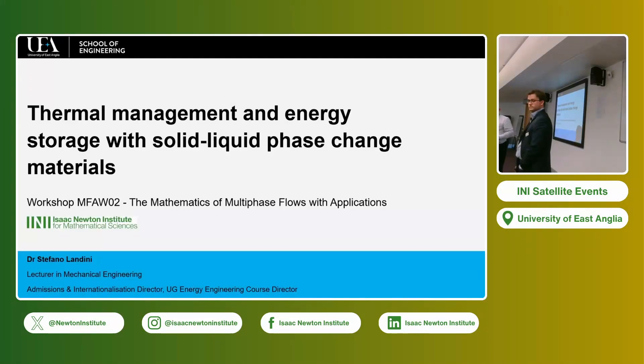We are starting the next session. There will be two presentations, and we start with the presentation by Stefano Landini, who is in the School of Engineering, University of East Anglia. Thank you.